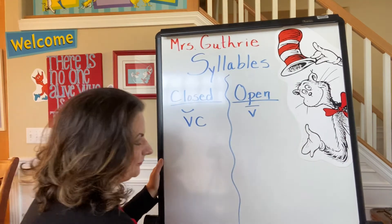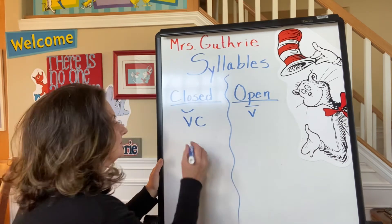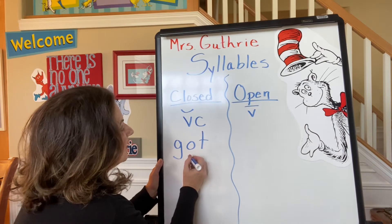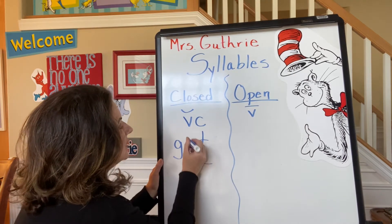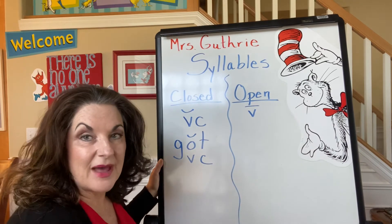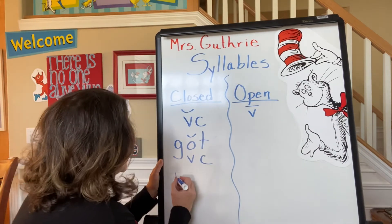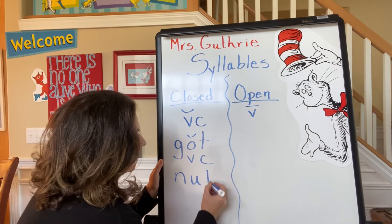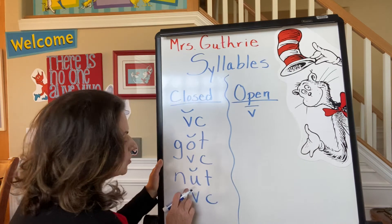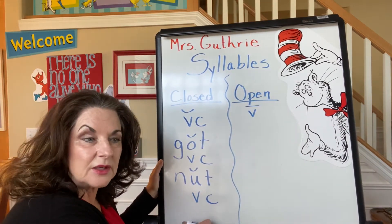Let's do a couple more. "Got." We can see that there's a vowel and a consonant, and that's short: "got." And how about "nut"? Sometimes you feel like a nut. A vowel, consonant, and a short U. So these are all called closed syllables.